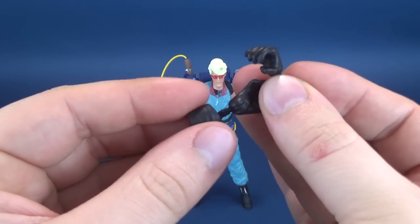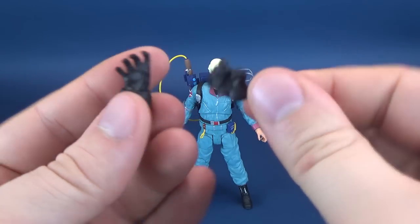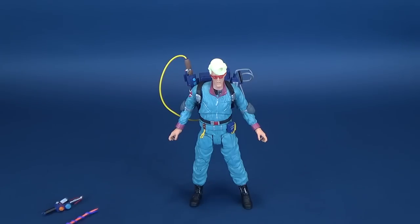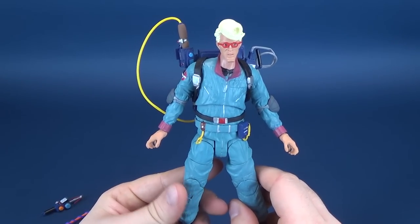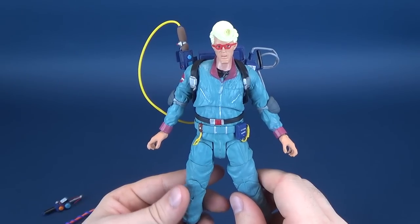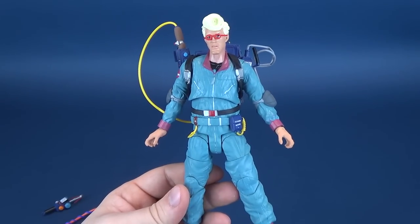The cuffs can easily be removed. He has a series of various gripping hands. I kind of wish he could have come with some more flesh-colored hands so that if you didn't want to use the gloved hands, you'd have two more extra hands to go with.